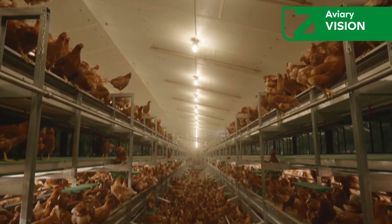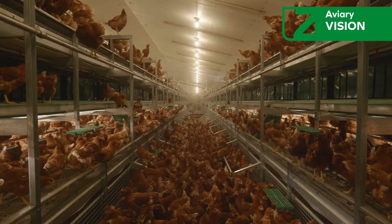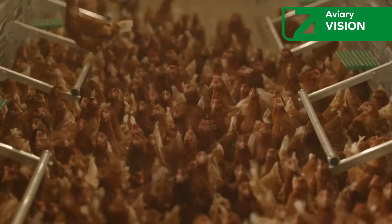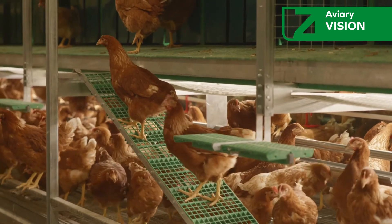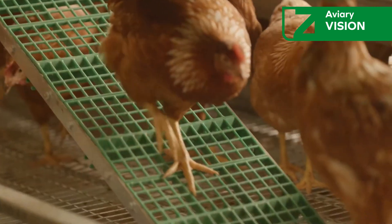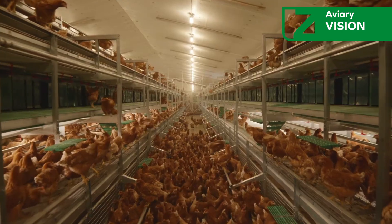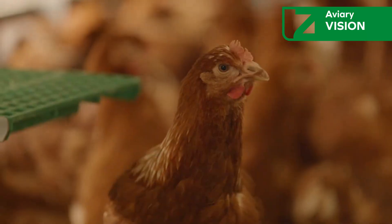The aviary vision for laying hens is Tsukami's response to the modern needs of poultry farming. Its design has been meticulously conceived not only to provide an optimal environment for birds, but also to offer a simple and effective management experience for the poultry farmer. Its main appeal lies in its intuitive approach, which facilitates bird adaptation and allows professionals quick inspection and access to key areas of the aviary.